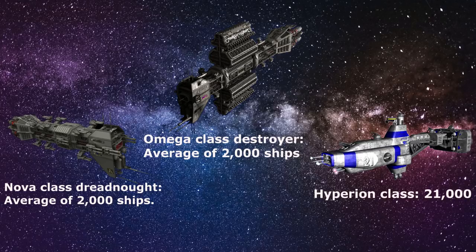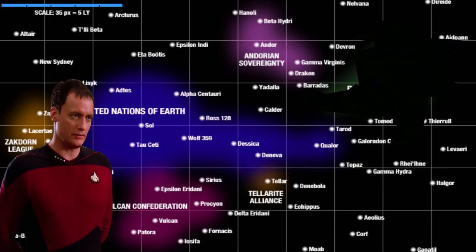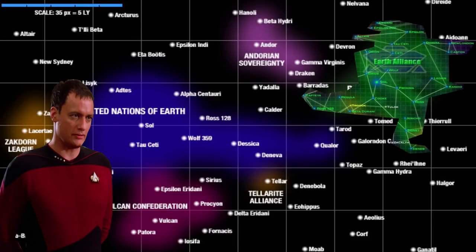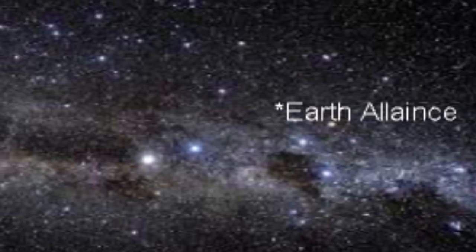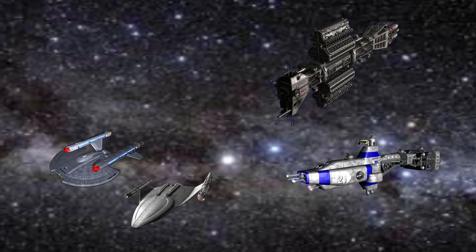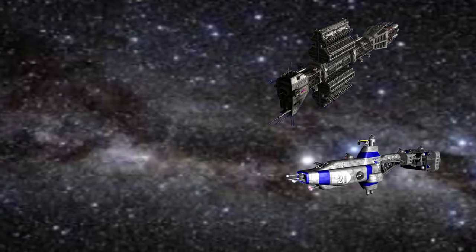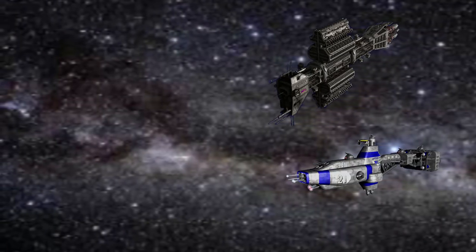In the first scenario, Q transported the Earth Alliance to the Star Trek universe and placed them in the region where the Romulan Empire is located. Completely unaware of what happened, the Earth Alliance comes across a group of United Earth ships. In fear and confusion, the Earth Alliance attacks and destroys the ships, angering United Earth and forcing them to declare war on the Earth Alliance.